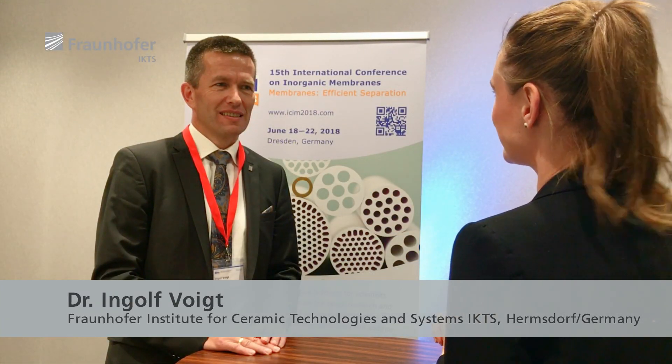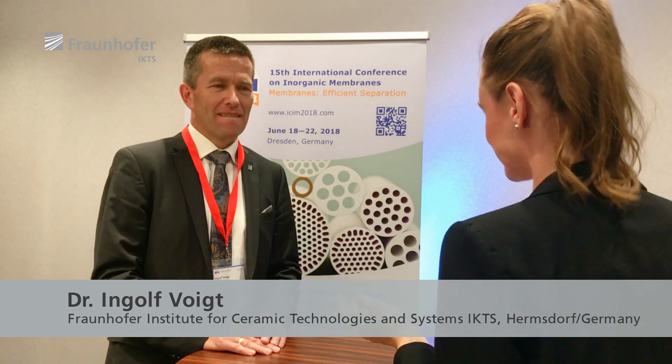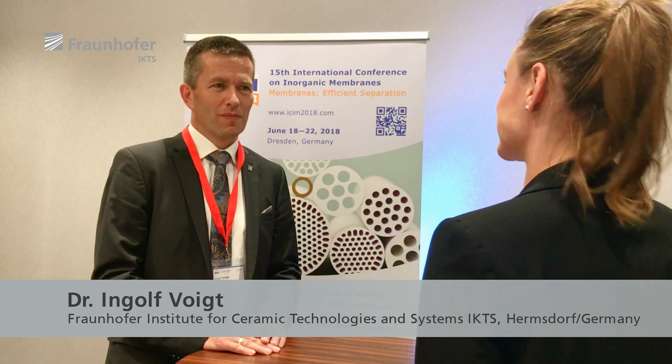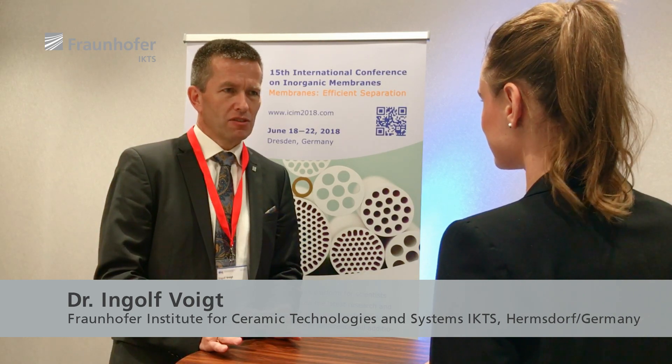Dr. Vogt, in which areas do ceramic membranes already contribute to increase the sustainability and cost effectiveness of industrial processes? Today most ceramic membranes are applied not yet in industrial processes but in food and beverages — for instance for the cold sterilization of drinks like wine, beer, or milk.